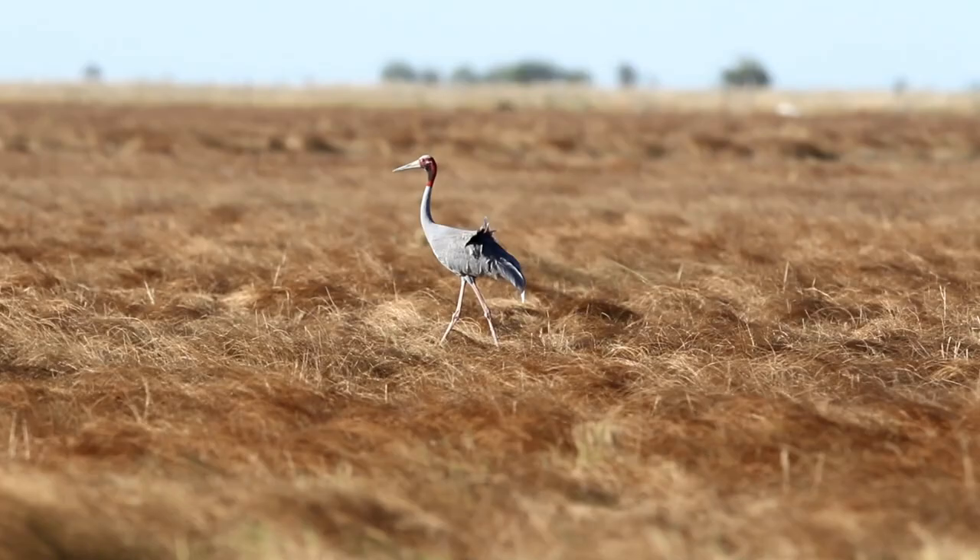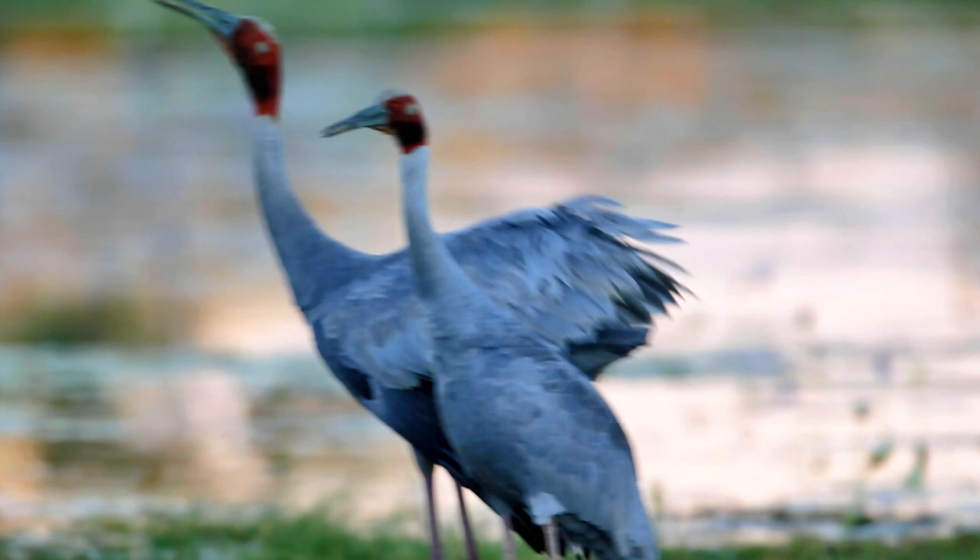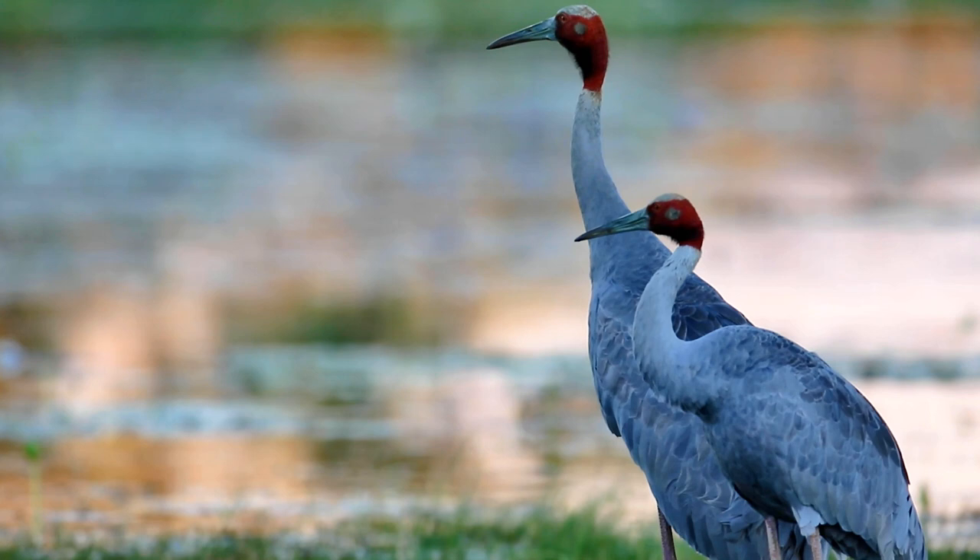The Sarus crane is only found in northern Australia and does not go south. The other place it is found is in northern India, and between India and Australia it is occasionally found in south-east Asia.